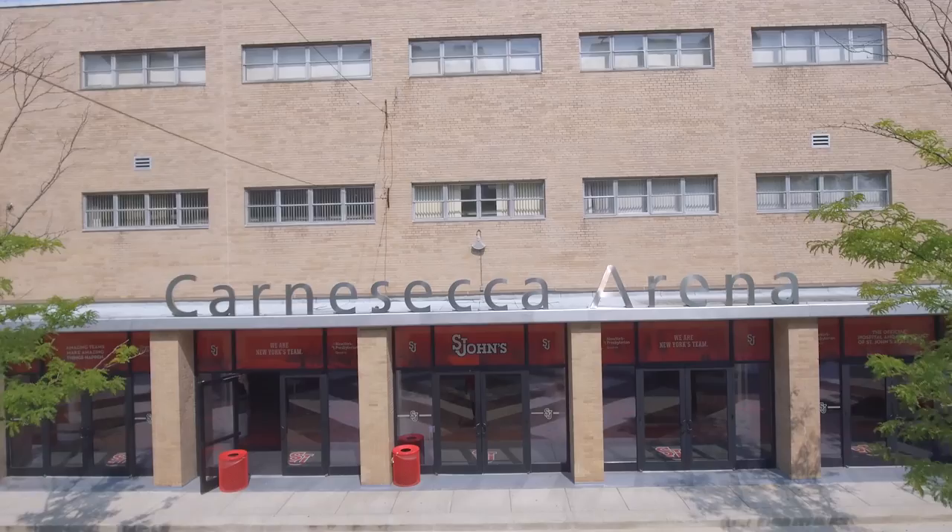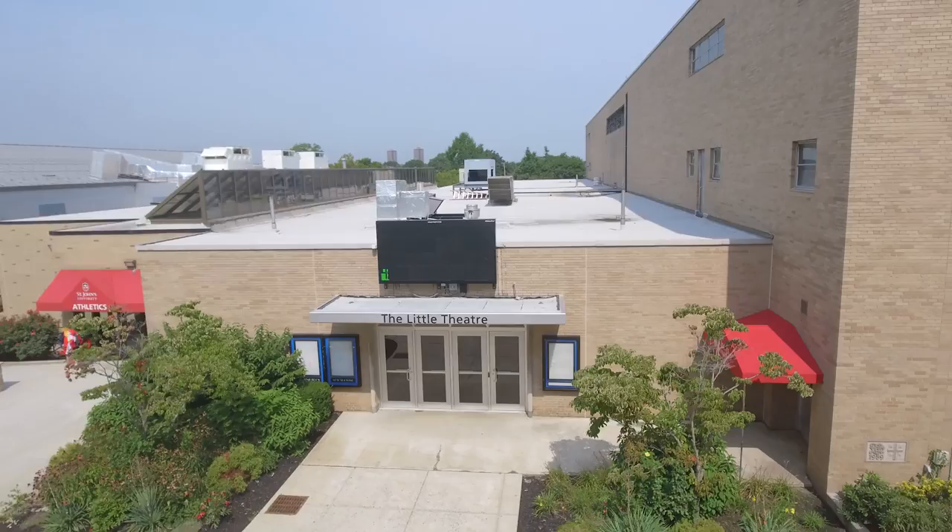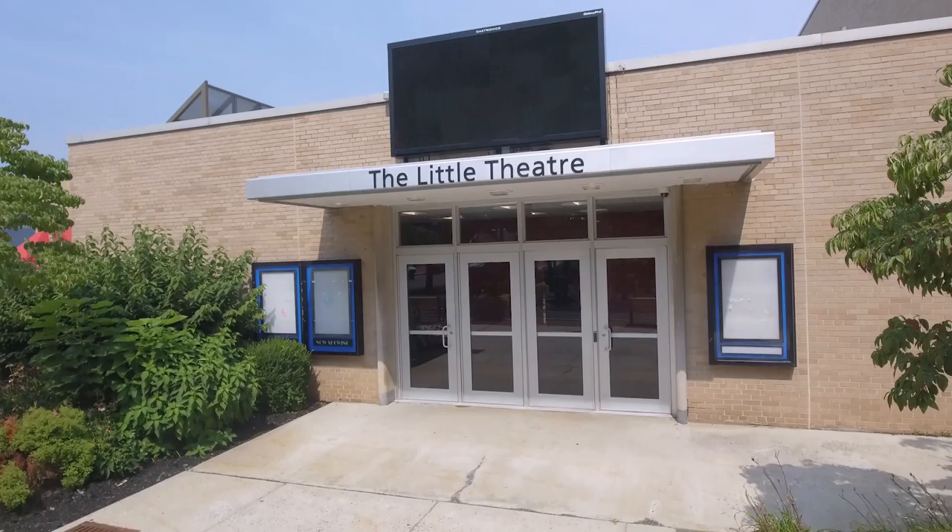Last but not least, Carnesecca Arena. This building was named after Hall of Fame basketball coach Lou Carnesecca, who led his teams to a career-high 526 wins. You can come in here and catch a basketball game, a volleyball match, or even work out in the fitness center. And if you don't like sports but you like Broadway — but you don't have Broadway money — you can go next door to the Little Theater and catch one of our popular plays put on by our student actors.